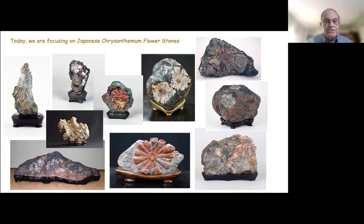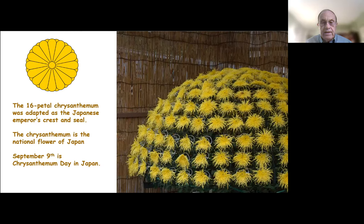Today we're going to focus on Japanese chrysanthemum flower stones. There are quite a variety of them in Japan, and they have significant cultural value. The 16-petal chrysanthemum was adopted by the Japanese emperor's crest and seal, so the chrysanthemum flower became the seal for the emperor. The chrysanthemum is the national flower of Japan, and on September 9th of each year, chrysanthemum day is celebrated in Japan. So chrysanthemums play a very important role culturally in Japan.